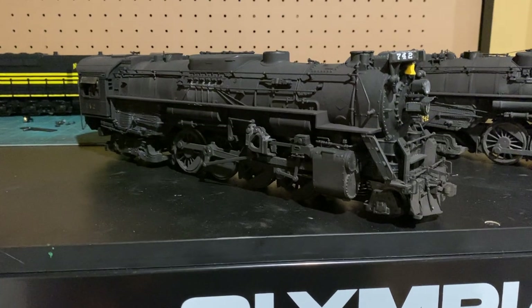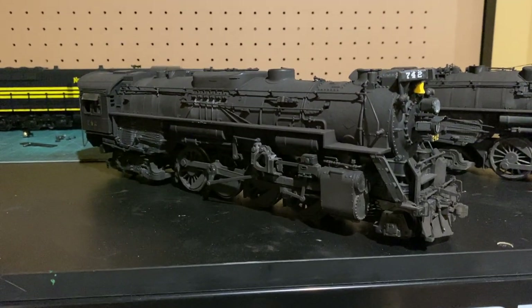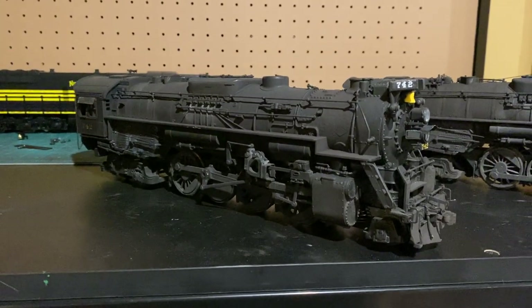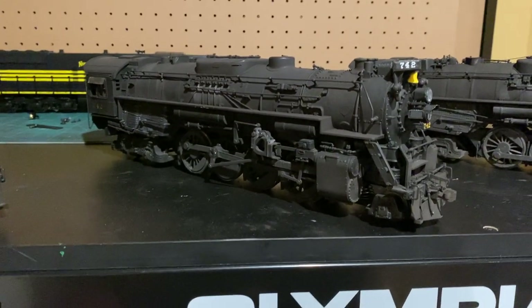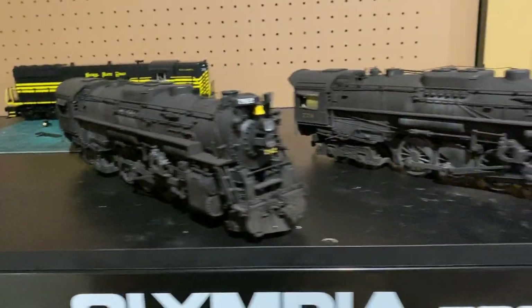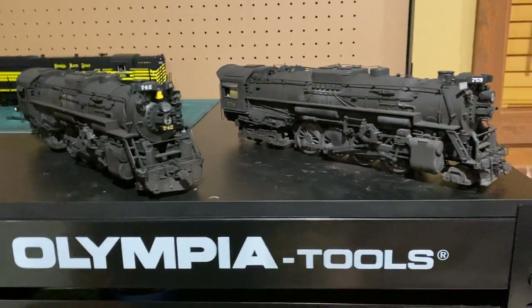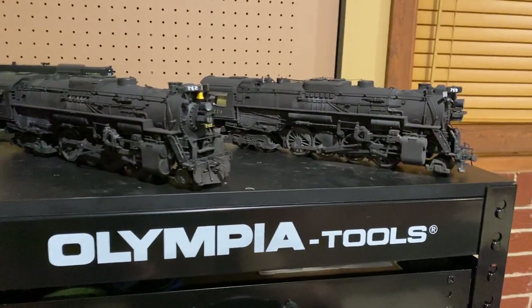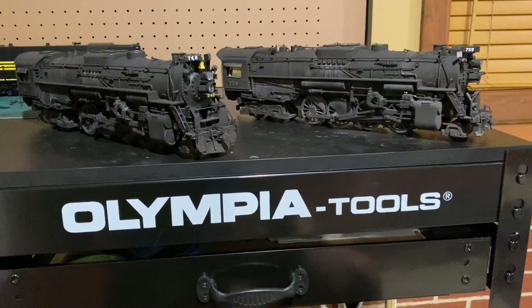I'm really happy with this engine. It looks nothing like it did before — you would have never guessed it was RF&P. Between these two, I'm extremely happy, and I'm really fortunate to have not only one but two scale Berkshires.